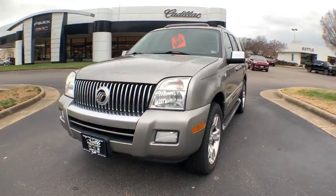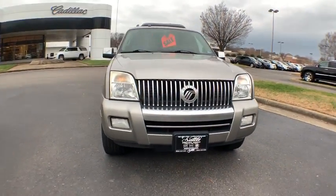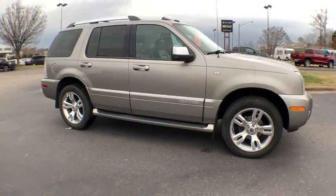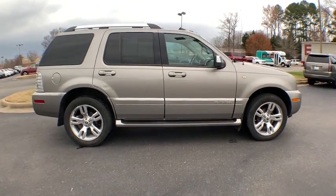Come test drive a 2008 Mercury Mountaineer. With room for up to seven and abundant and versatile cargo room, the Mercury Mountaineer is extremely accommodating.